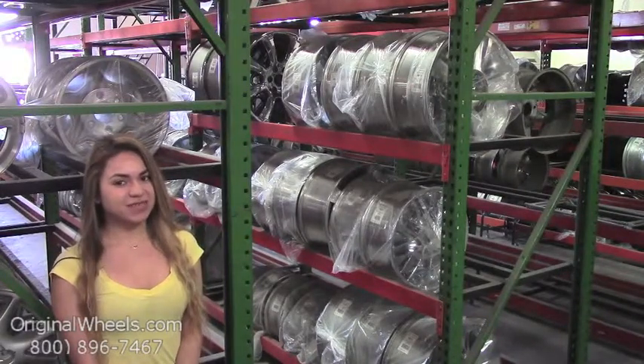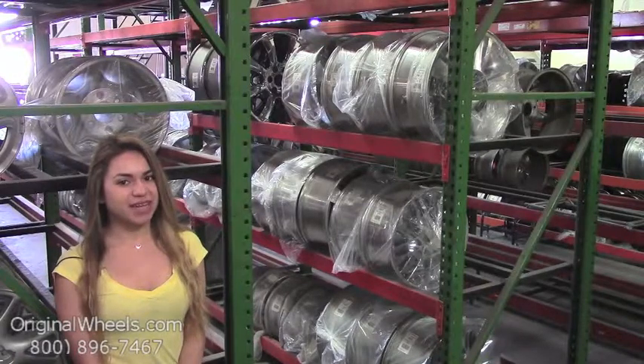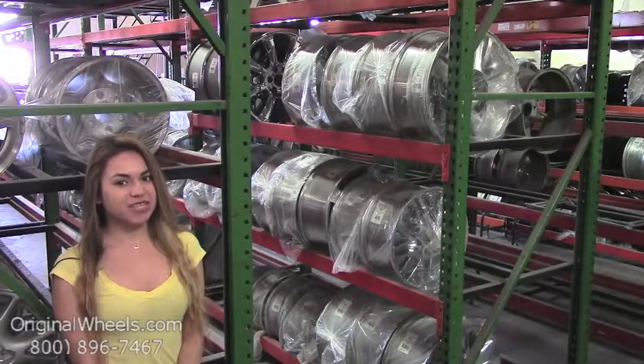We're not satisfied until you are. We have a live sales team waiting to assist you during normal business hours to answer any questions that you may have. Please keep in mind that all of our wheels are hand-inspected by our Quality Assurance team to ensure that you receive the best quality wheels possible. Thanks for watching and have a wonderful day.